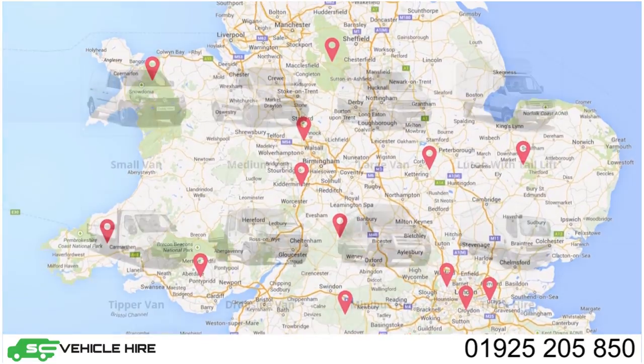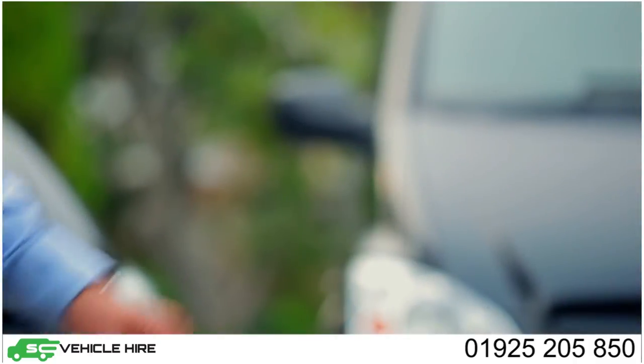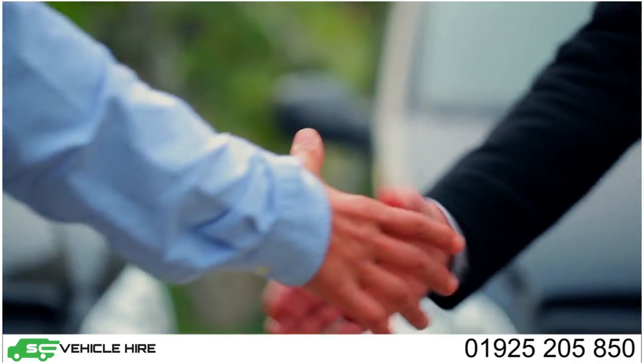We have a wide range of vehicles, including small, medium and large vans. We also provide tippers, lutons, minibuses and trucks. With our varied fleet of vans, you are sure to find a solution that is perfect for you.